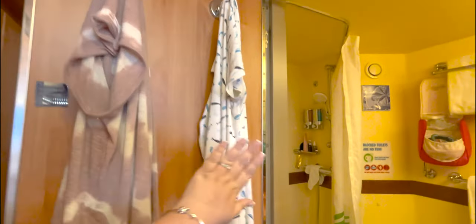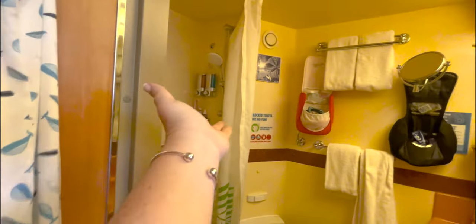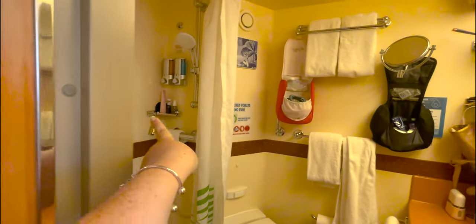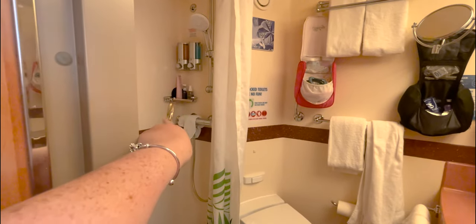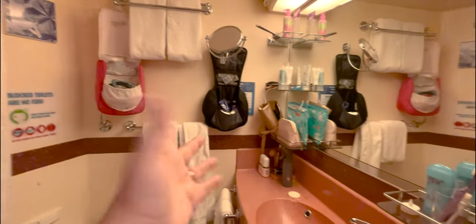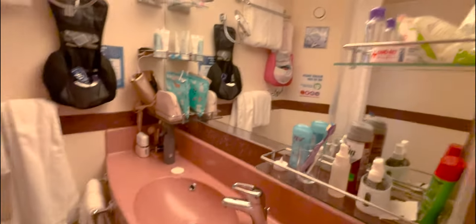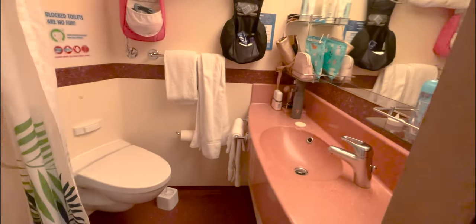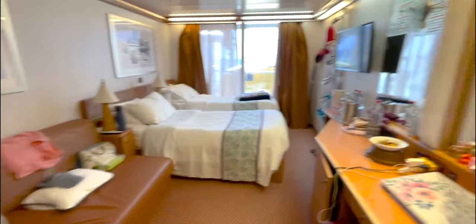From here we have the bathroom, which has two hooks, your complimentary shampoo and shower gel, one little spot in the shower area for your things, and then six shelves on either side. Everything else about this cabin is fairly standard for a Carnival cabin — nine times out of ten the cabins are very similar.